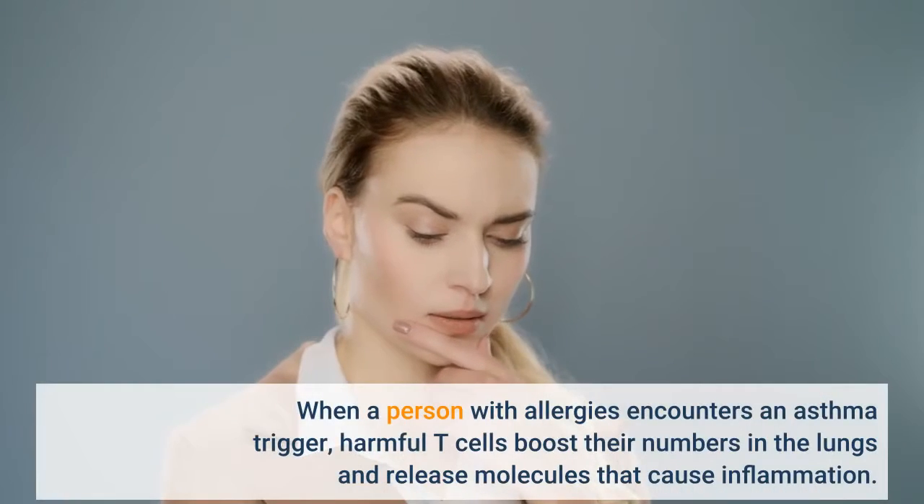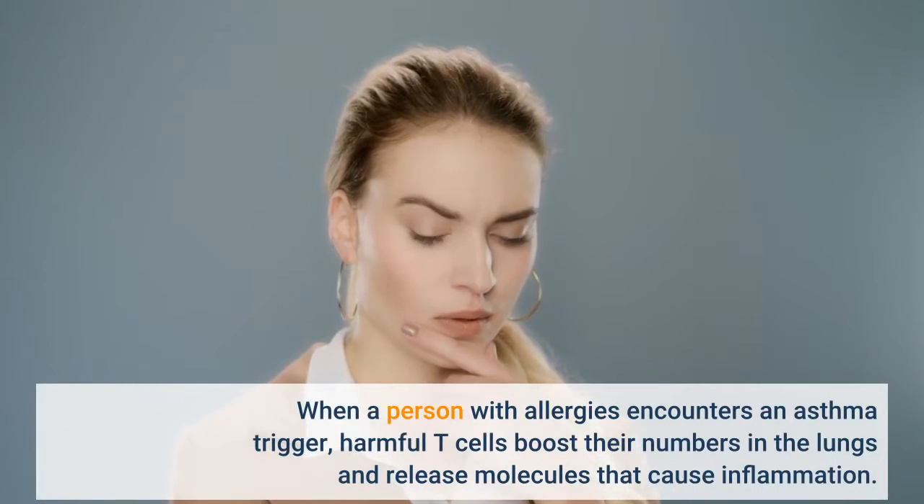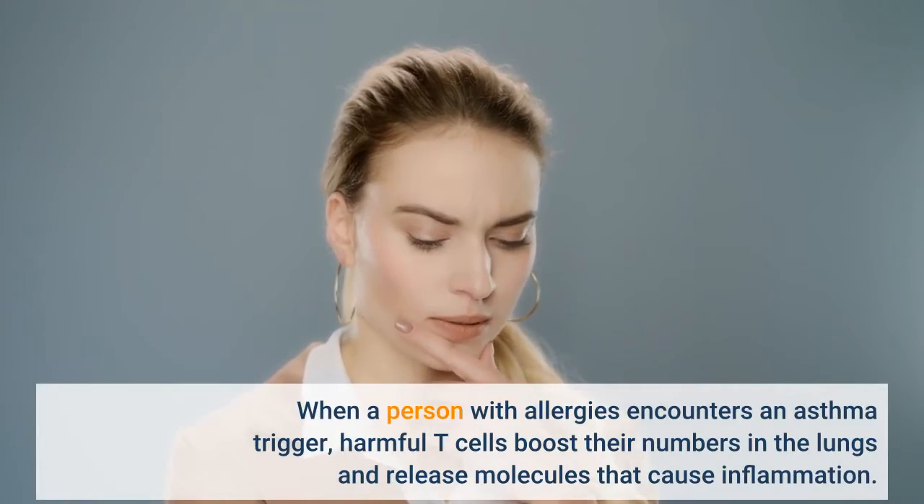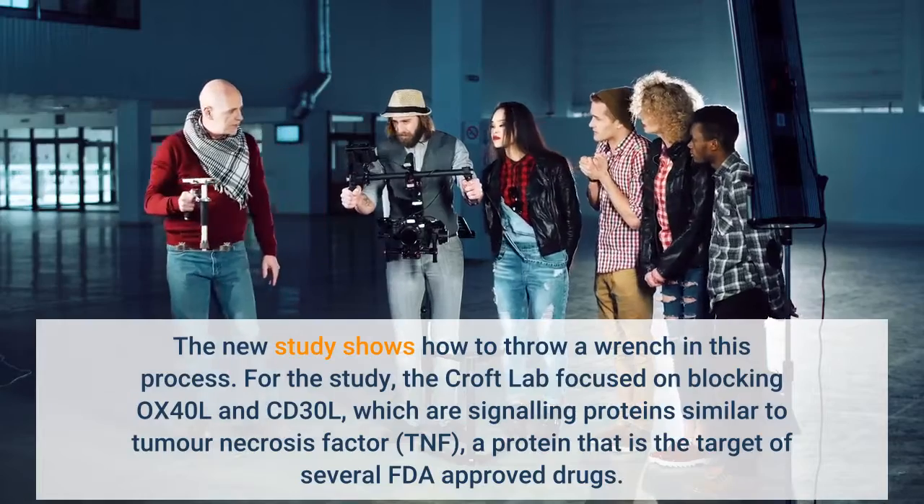When a person with allergies encounters an asthma trigger, harmful T cells boost their numbers in the lungs and release molecules that cause inflammation. The new study shows how to throw a wrench in this process.